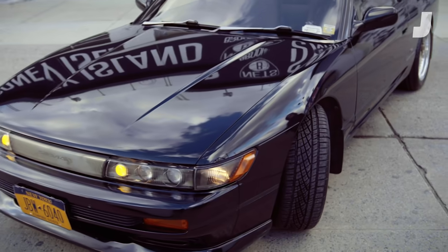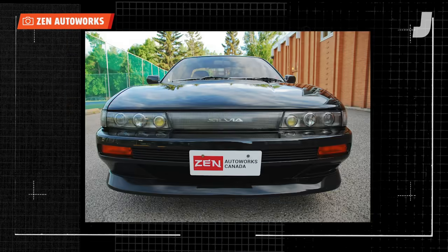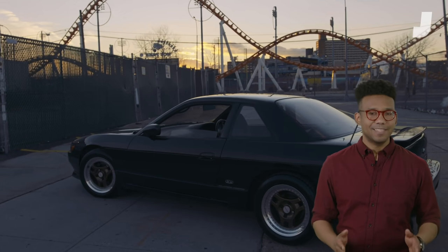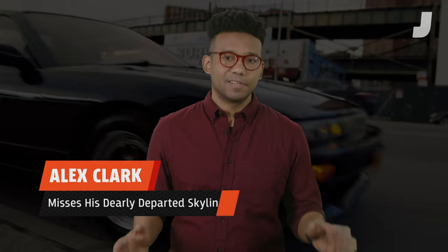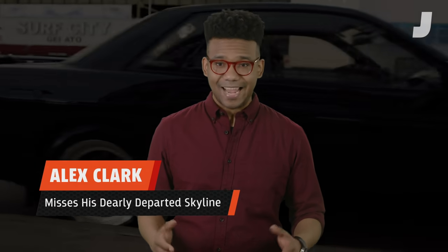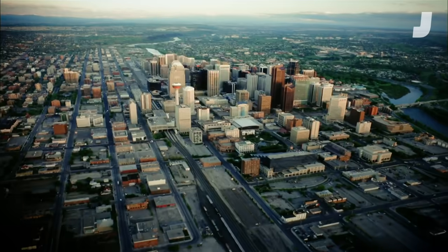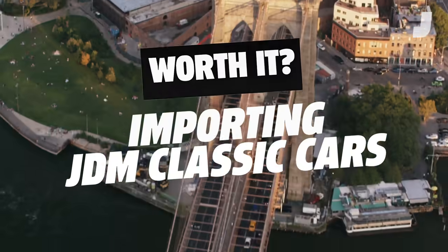Is it worth importing a 28-year-old JDM car more than 2,000 miles away? Short answer, yes. Long answer, it is expensive. I'm Alex Clark, and this is the story and hidden cost of how I got my Nissan Sylvia S13 from Calgary, Canada to Brooklyn, New York.